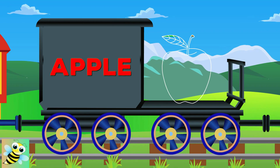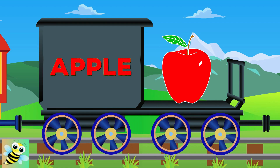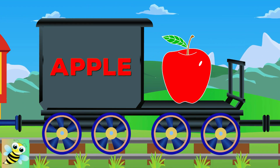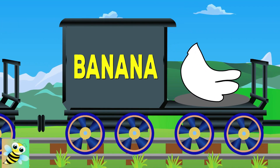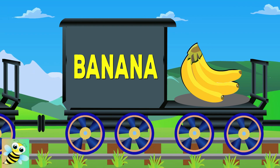So let's learn the fruits. Here comes Apple. It's red in color. Hi, Banana. Its color is yellow.